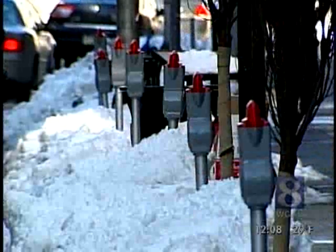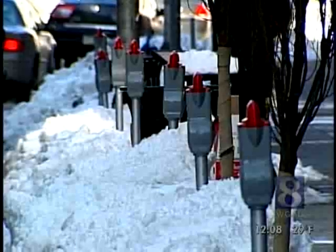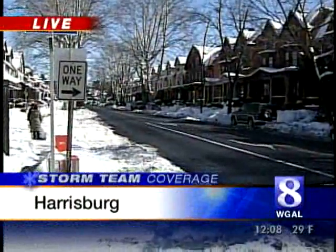There is some metered parking that has been taken away by the snow along 2nd Street, and traffic this morning was pretty backed up and pretty difficult.